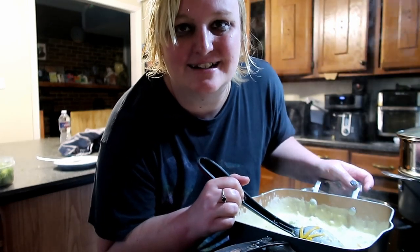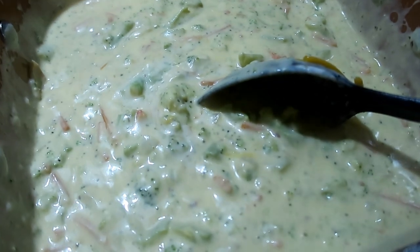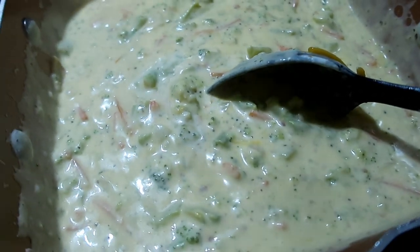Now it's time for dinner. I'm gonna make myself a slice of buttered toast. The final product of my soup.